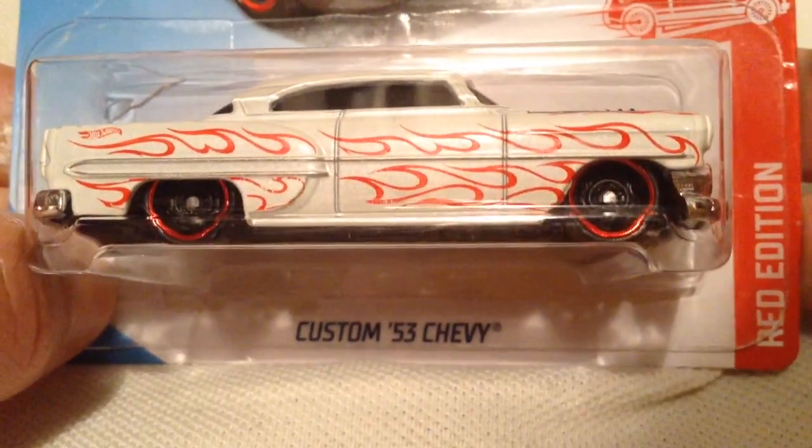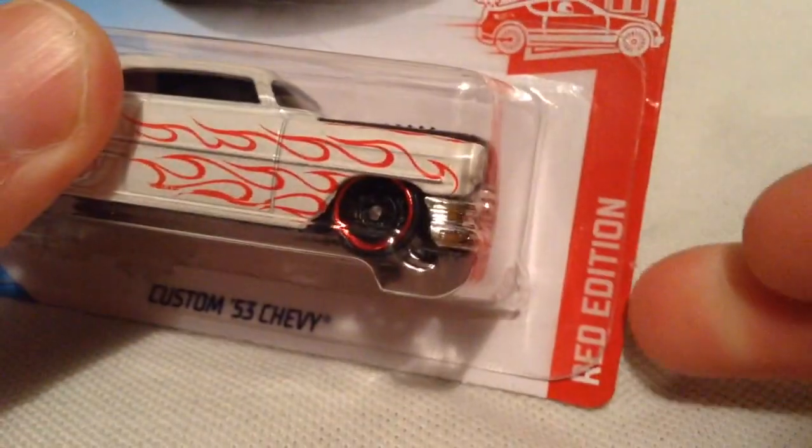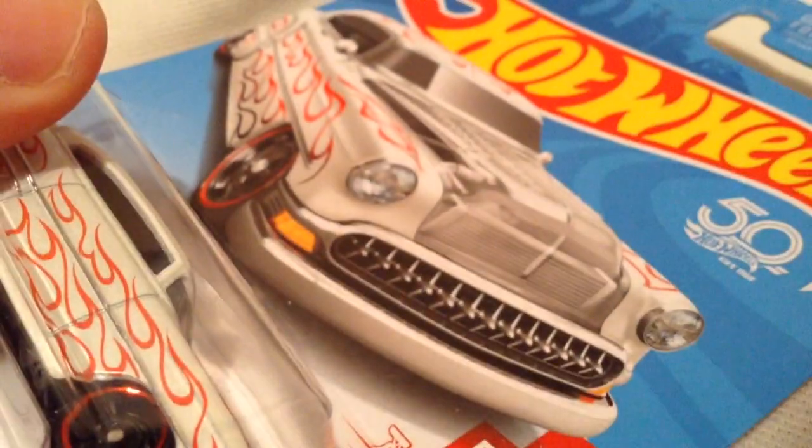Hey YouTube, it's me Julien. Here's a custom 1953 Chevy, the Target Red Edition. There's the card art, and there's the back of the card if you want to check that out.